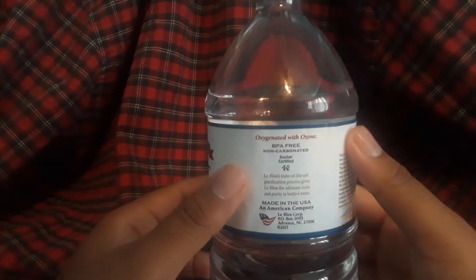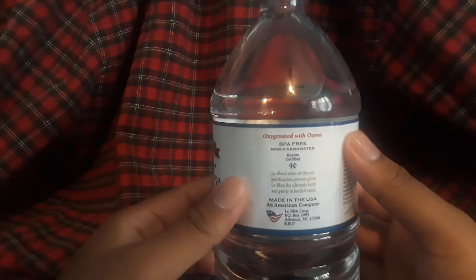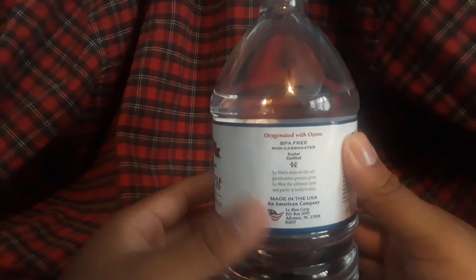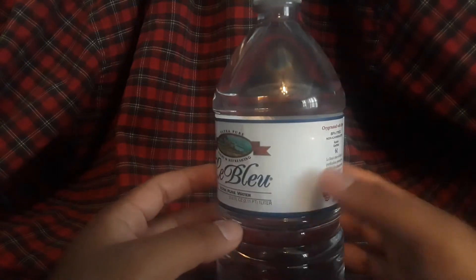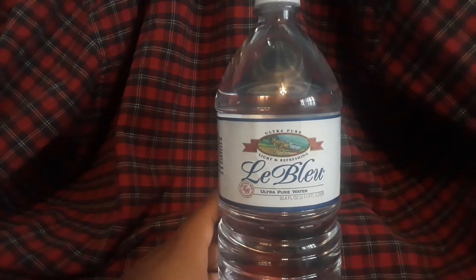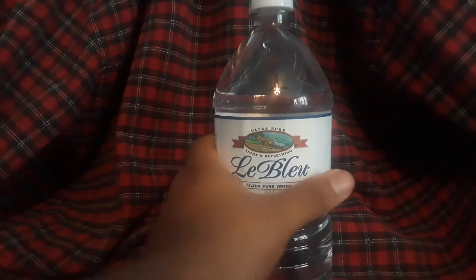BPA free, non-carbonated. The Blue's state-of-the-art purification process gives it the ultimate taste and purity. Bottled water made in the USA — American company, North Carolina. Wait, how is this local? I thought this was made in Georgia. It says Georgia and I'm in Georgia, man. It's North Carolina — what?